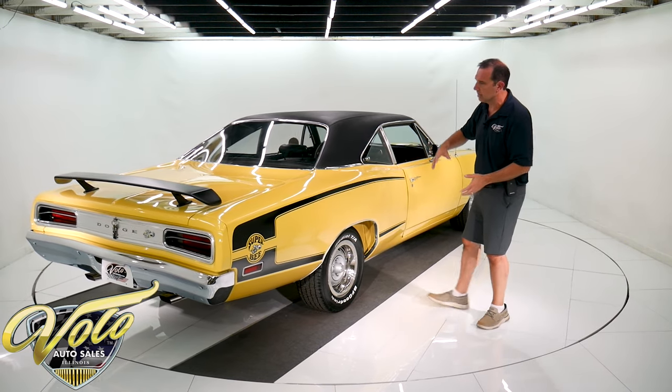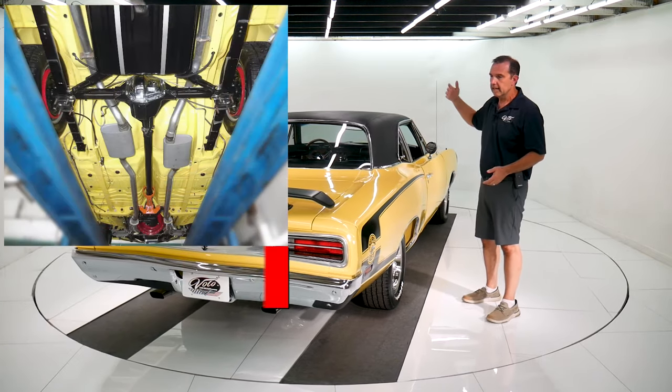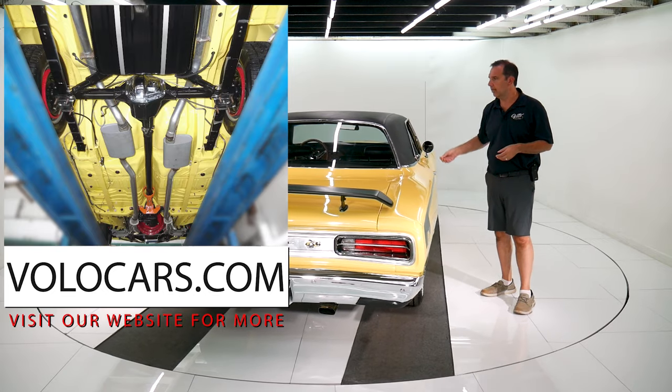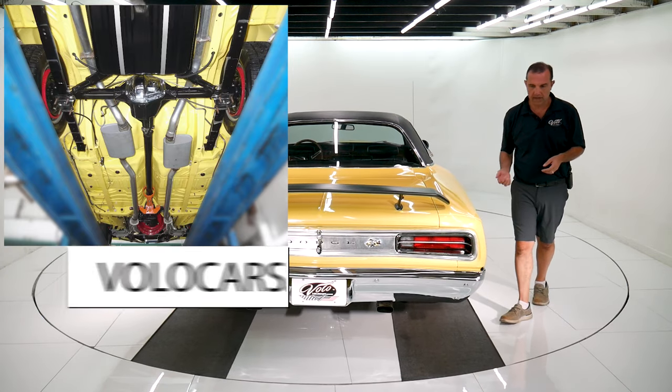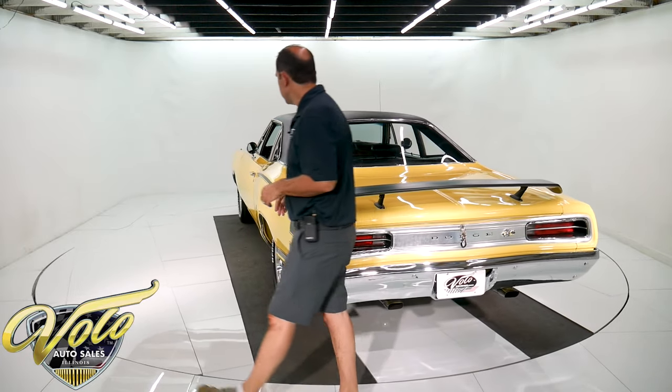The emergency brake cables and suspension, the rear leaf springs, the whole front end's rebuilt. It's got a bigger oil pan. The emergency brake cables are hooked up. It has a driveshaft loop. Underneath is really nice — you can see the pictures on our website.